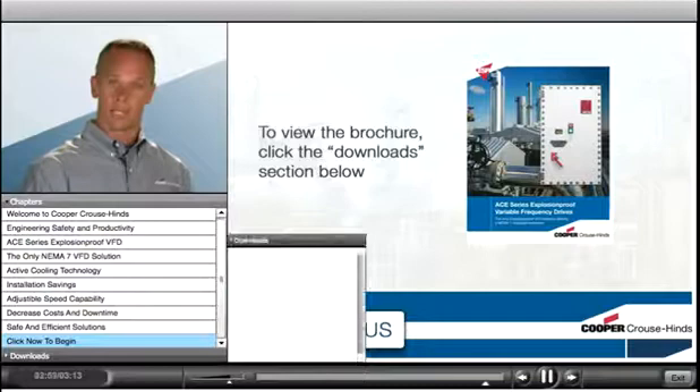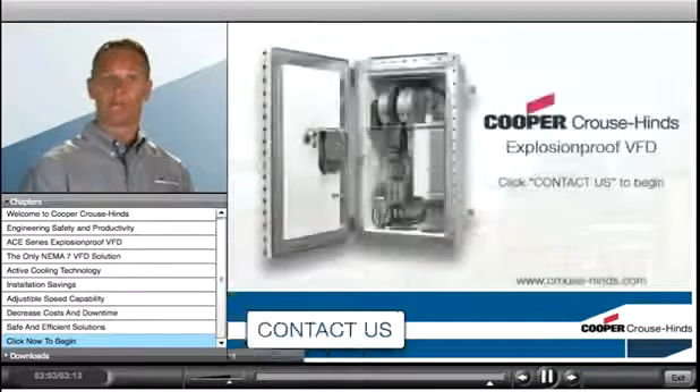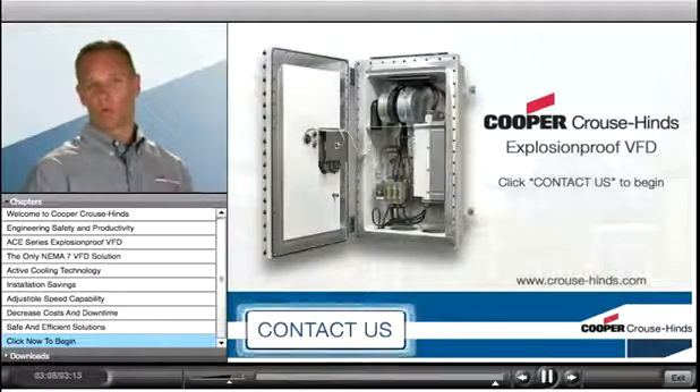And if you'd like more information about the ACE VFD, just click the Downloads section below to print out our VFD brochure. Thanks for your time, and we look forward to working with you soon.